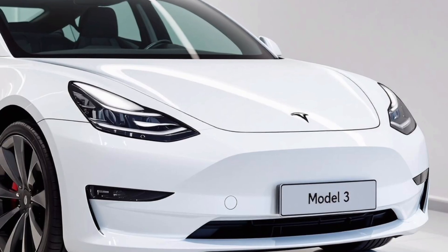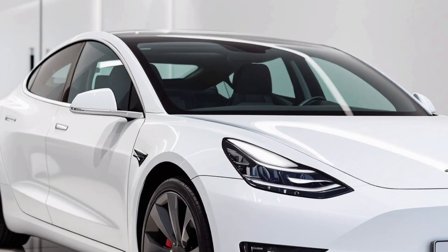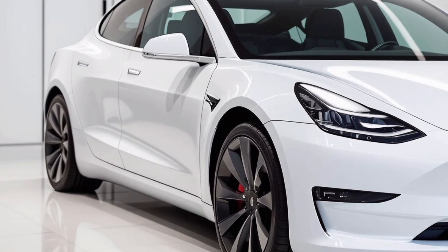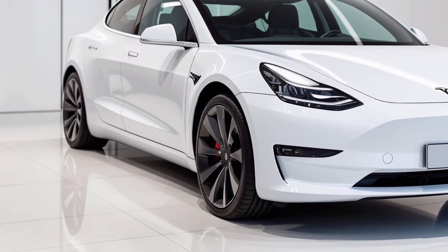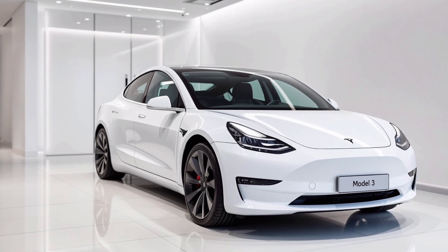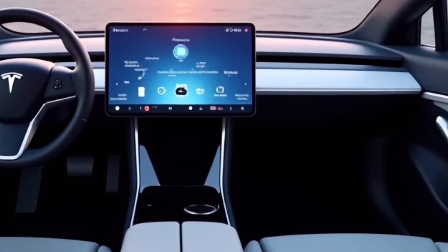Safety and tech have seen huge upgrades too. The latest iteration of Tesla's Autopilot and Full Self-Driving software offers even smoother lane changes, better city driving performance, and improved recognition of obstacles, pedestrians, and cyclists. With over-the-air updates, your car keeps getting smarter over time.